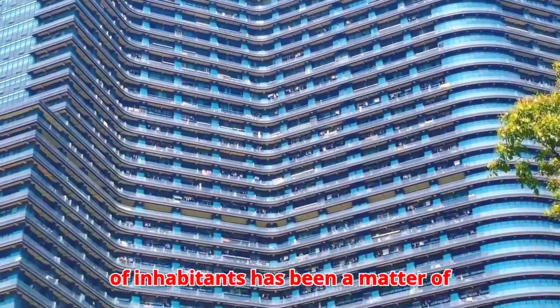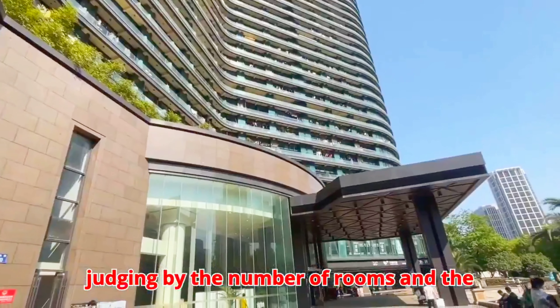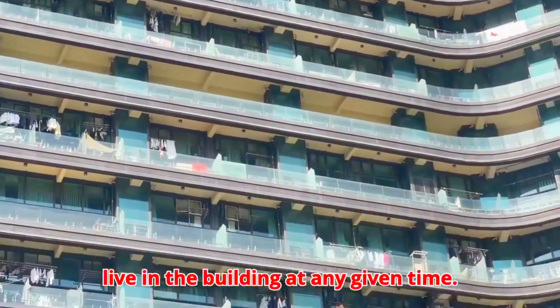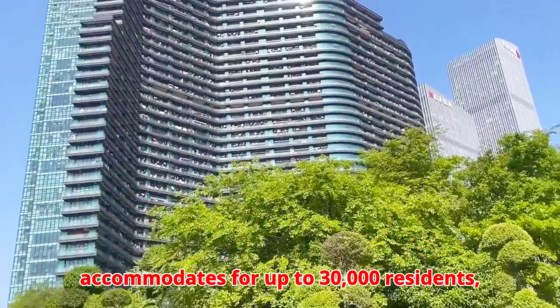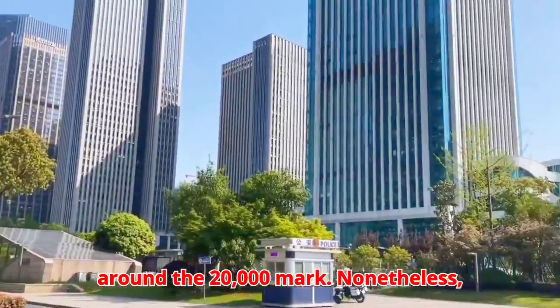The number of inhabitants has been a matter of debate on Chinese social media, but judging by the number of rooms and floors, it is estimated that between 11,000 and 22,000 people live in the building at any given time. The S-shaped Regent International can accommodate up to 30,000 residents, although its current inhabitants stand at around the 20,000 mark.